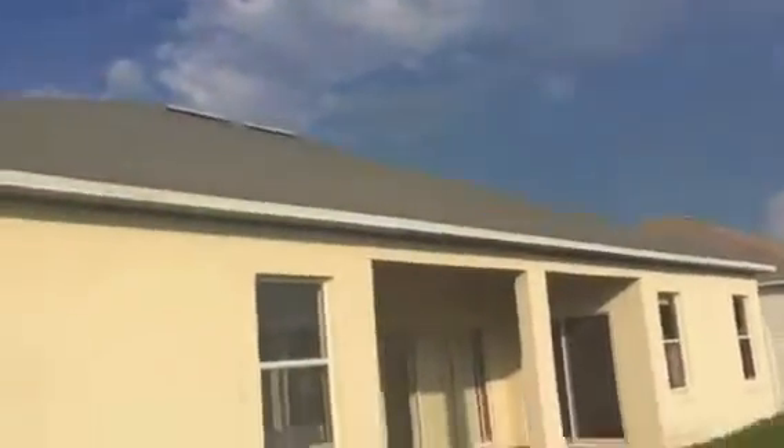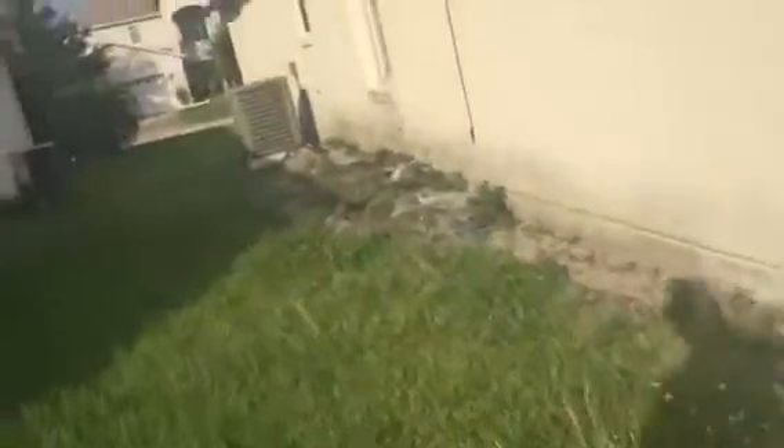Moreover, there is a fence. And here's a porch in the back.